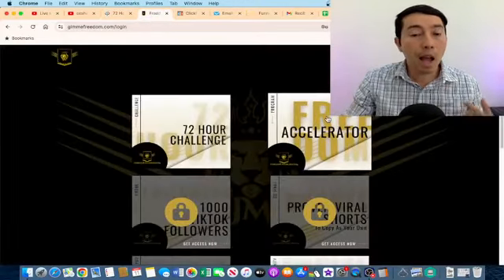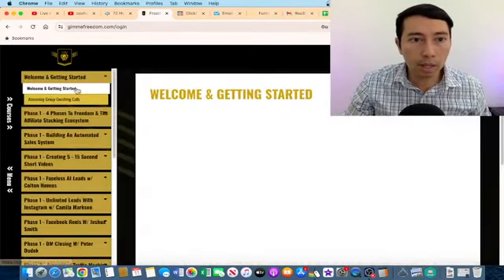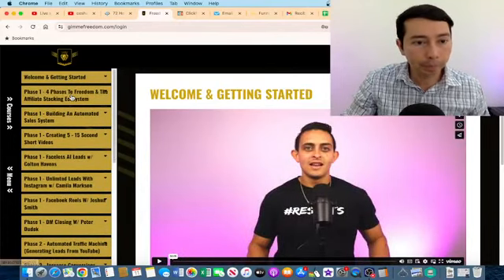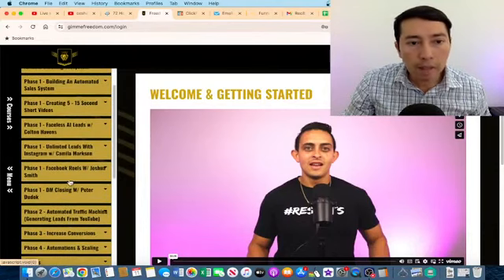One of the best practices that I'm doing to make these commissions is promoting a product that I personally bought. For example, check this out — this is the product that I'm promoting, Freedom Accelerator. This was created by Jonathan Montoya.